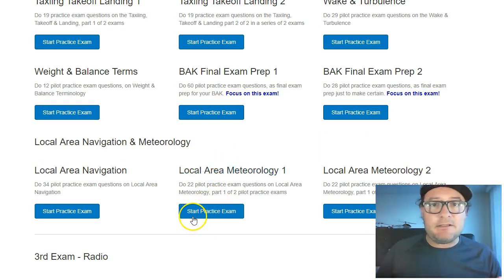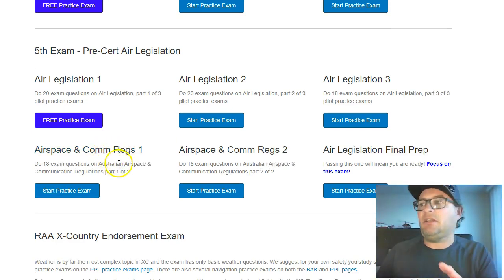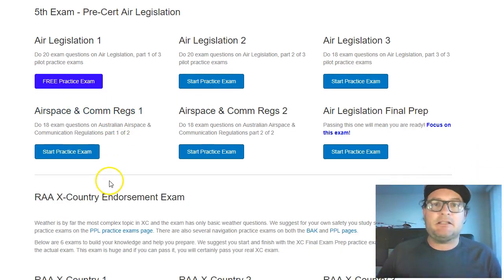If you love what you're seeing, you're welcome to join. It's only $67 per year, and then you get access to the full exam site — that's the bit that everybody's really raving about. So head on over to PilotPracticeExams.com now.